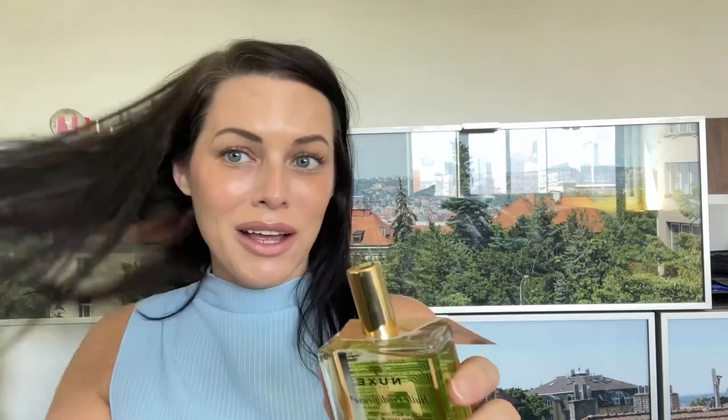I had to get the Nooks body and hair oil — oh my gosh, the smell is amazing, so clean. I've already used it; I put it on yesterday after my shower and put some in my hair, it was really nice. I kind of wish I got the bigger bottle, but I was getting so much stuff I didn't want to run out of room. I think that's going to be a repurchase for sure.